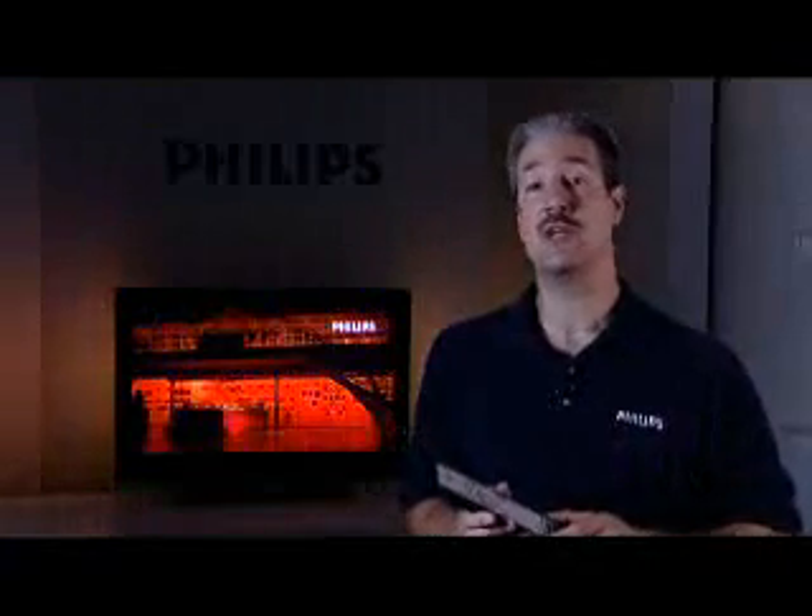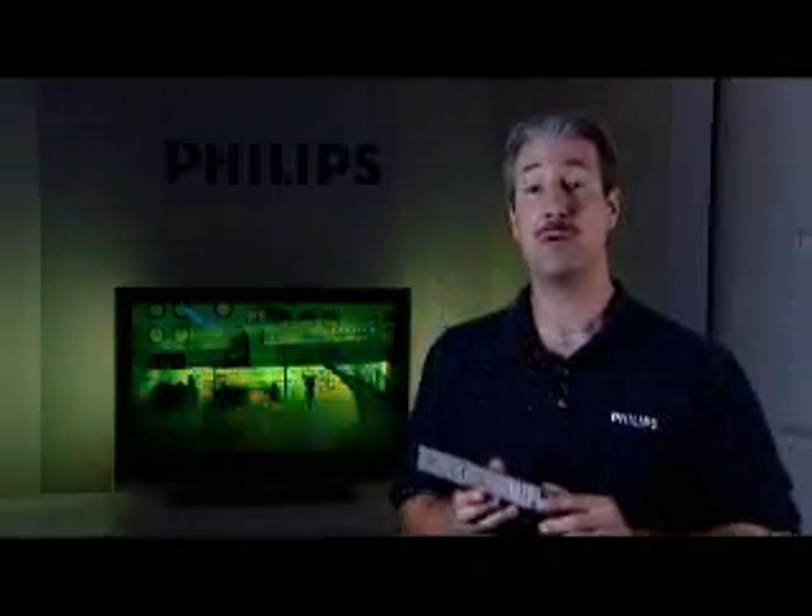So, if creating a more immersive viewing experience, improving the on-screen color contrast, and reducing eye strain is important to you, then the one button simple push of Ambilight from Philips is what you need.